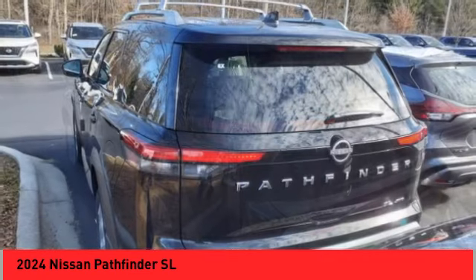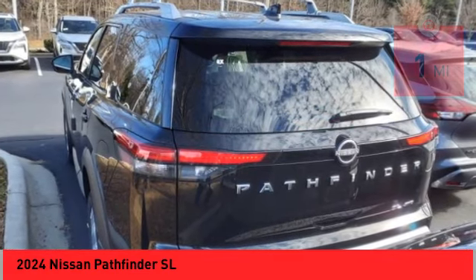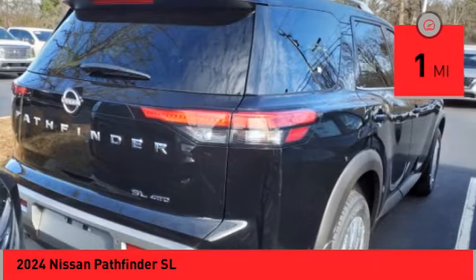This SUV appeals to both truck lovers and car lovers. This vehicle has less than 100 miles.